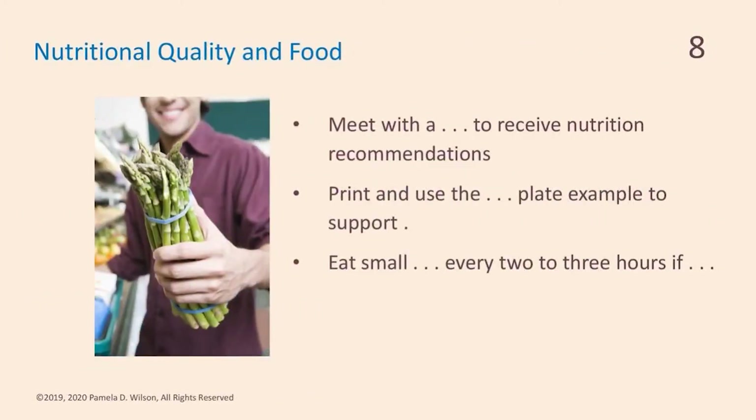Nutritional quality and food: many of these recommendations can come from meeting with a nutritionist or dietitian. Print and use the Tufts and AARP plate example to move toward a more consistent variety of foods every day. It's good to vary your diet — don't get stuck eating the same thing. Include fruits, vegetables, and more types of bulky fiber items that will help your body process foods and eliminate constipation. Eat small meals or snacks every two hours if you become too full from large meals, or if you're trying to balance your blood sugar.